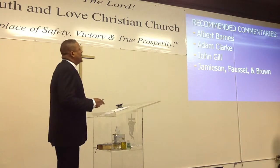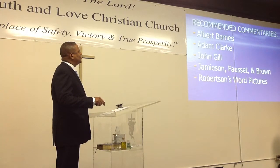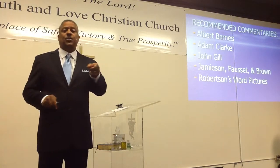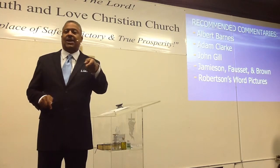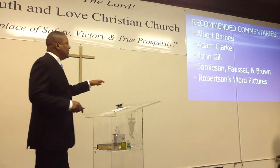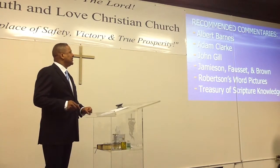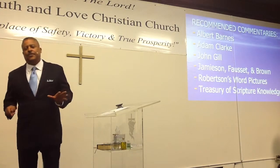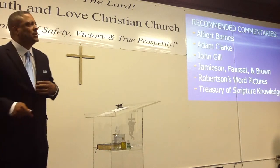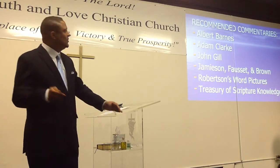There's also Jamieson, Fausset, and Brown — they're very good and they're not too wordy. And then the last one is Robertson's Word Pictures, because Hebrew and Greek are expressed in word pictures. You may not have that on your handout because I added it after the fact. Also on the list: Treasury of Scripture Knowledge. I'm going to leave them up there for a second so you can write them down, and I may just send this out to you on a piece of paper.